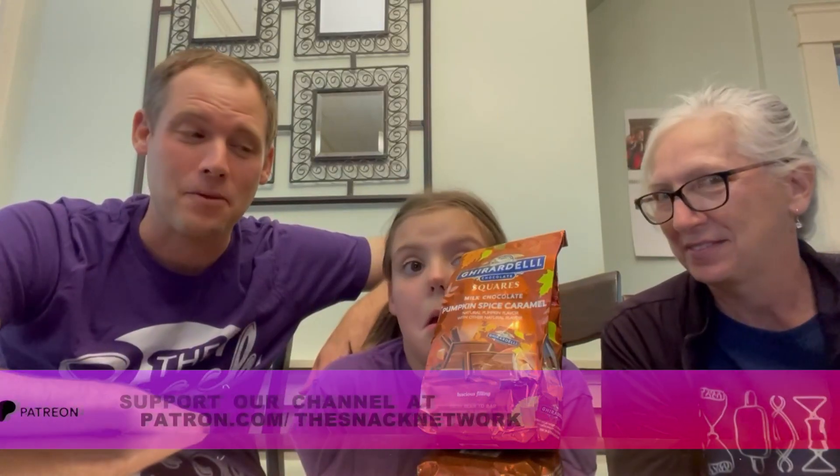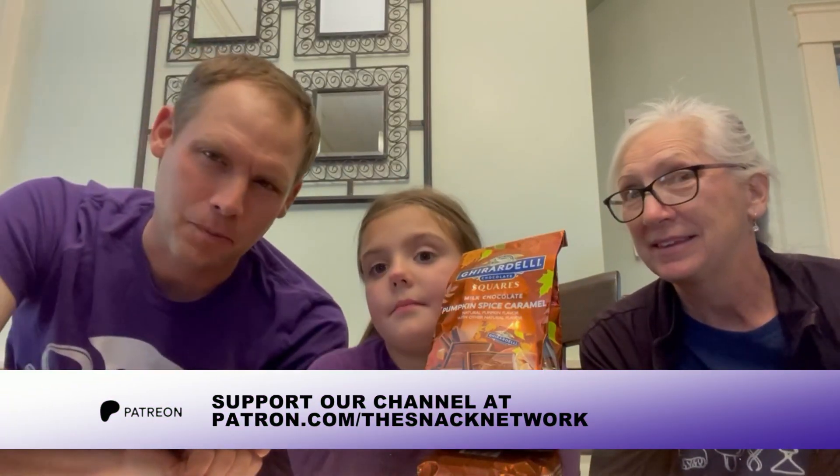And she's our special Snack Network guest. Once again, today we are trying Ghirardelli Chocolates Milk Chocolate Pumpkin Spice Caramel. We have lots of pumpkin snacks — I already told you that in the last one. If you missed that one, Allison won a basket full of fall pumpkin spiced variety stuff. It's just a big basket of pumpkin spice stuff, and now we're going to try these out.